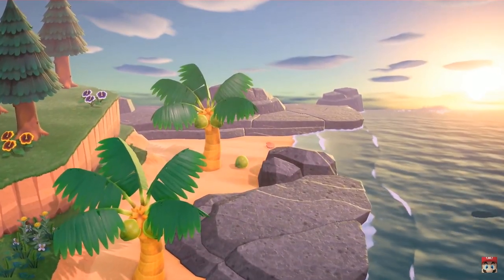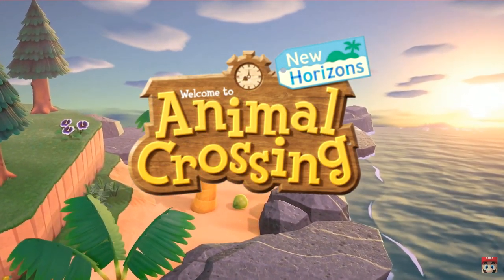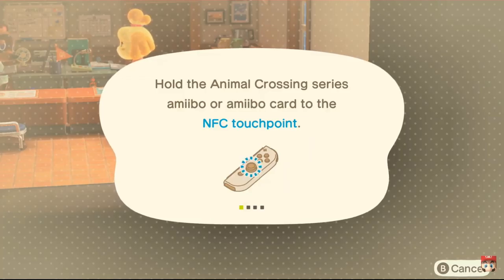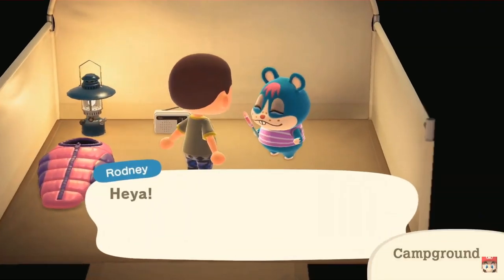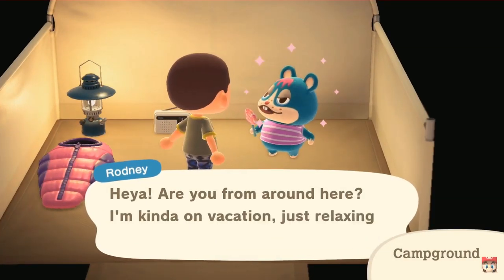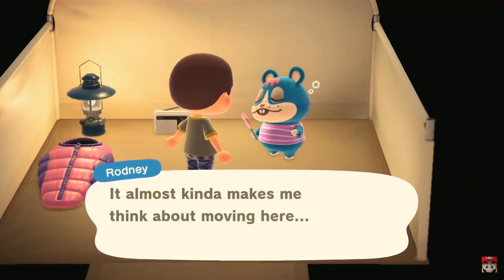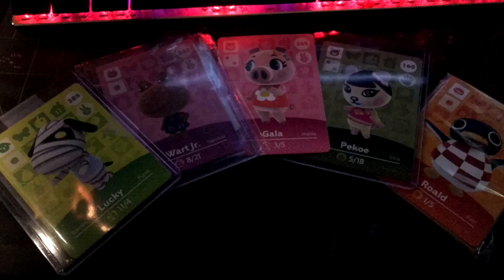For those who have amiibos and amiibo cards, you'll be able to scan them into the game. The villagers will go to a campground and you'll have the ability to ask them to stay as a permanent villager — wonderful news to someone like me who just got a bunch of cards to form a perfect lineup.